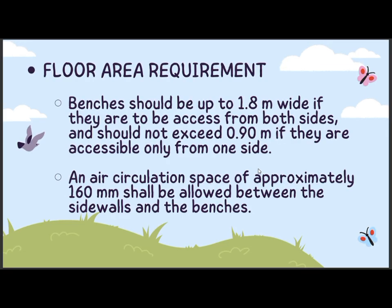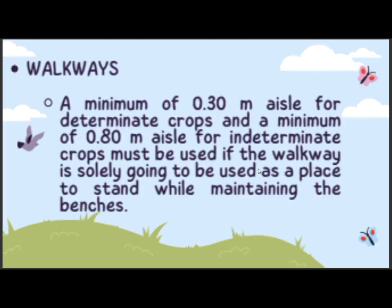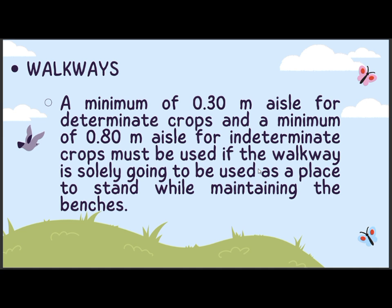Floor area requirement. Benches should be up to 1.8 meters wide if they are to be accessed from both sides, and should not exceed 0.90 meters if they are accessible only from one side. An air circulation space of approximately 160 mm shall be allowed between the side walls and the benches.